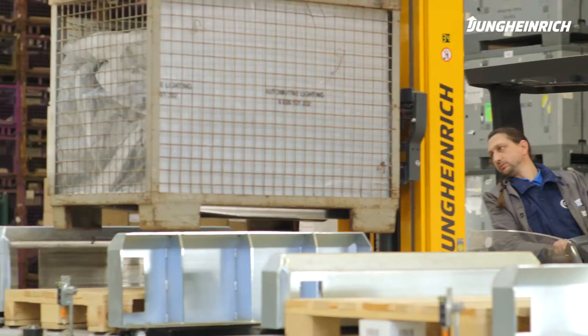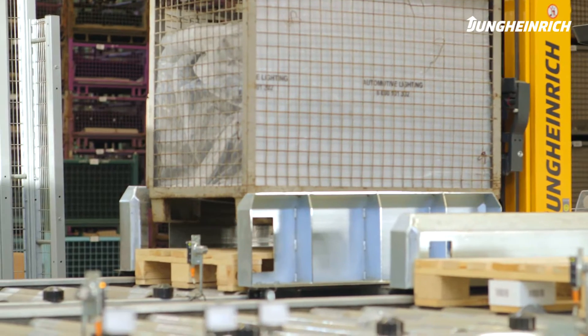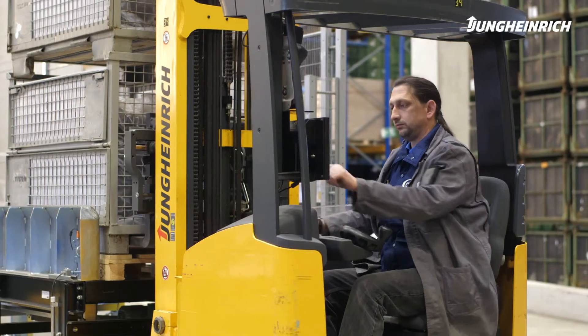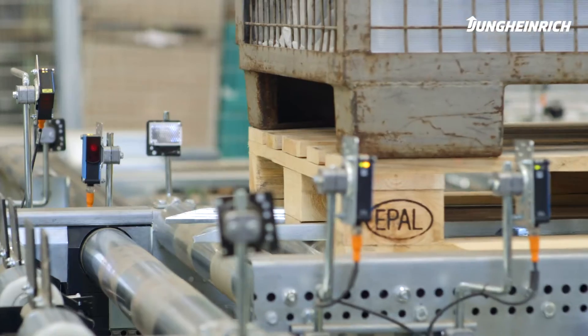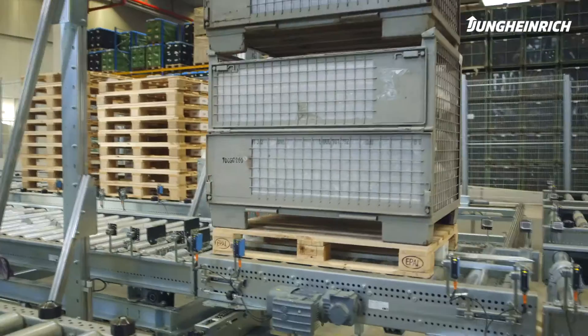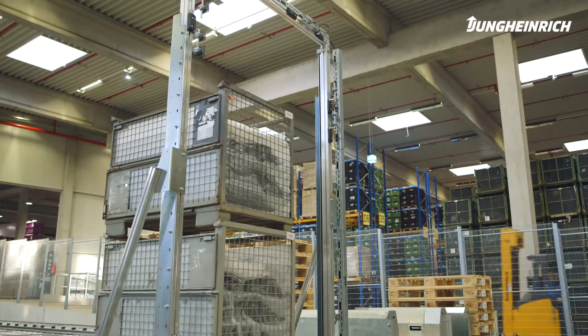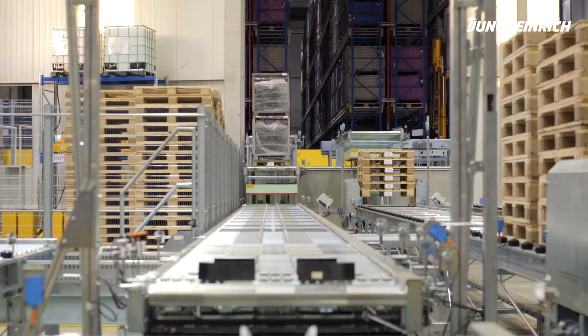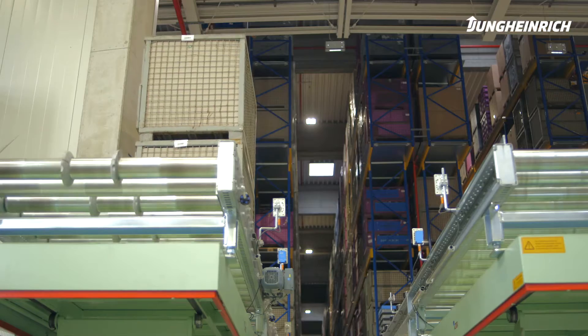REACH trucks place products from the production line onto so-called carrier pallets. This is a big advantage for us since we are therefore able to handle the entire range of containers of our customers. The carrier pallets are moved into our storage via roller conveyors, a horizontal transfer car and finally with a lifting table.